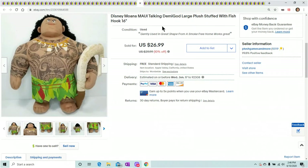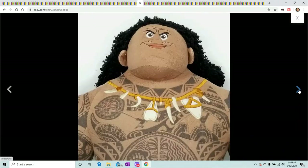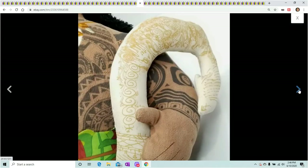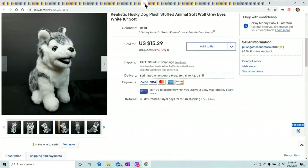This guy is funny — I wish I could have him talk for you, he's hilarious. This is the Rock's Maui from Moana. He sold for $26.99 and took maybe two or three days to sell. A lot of things — if you find the right toys, they're just selling overnight.